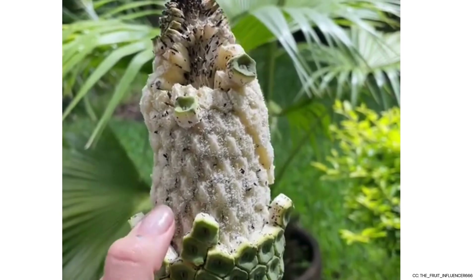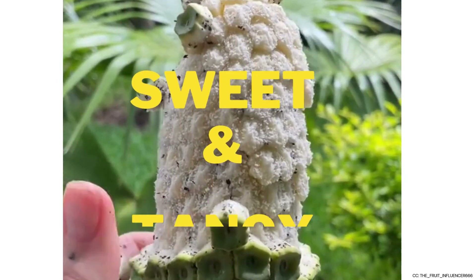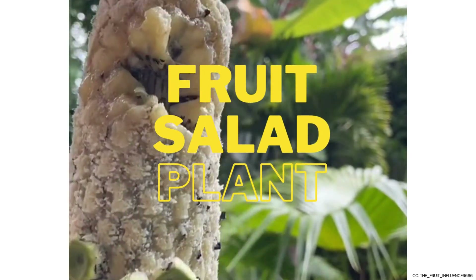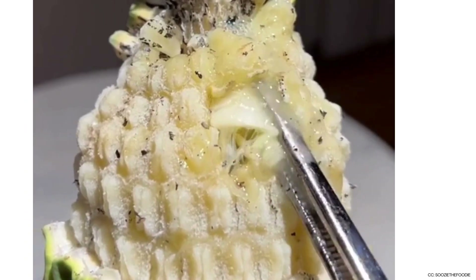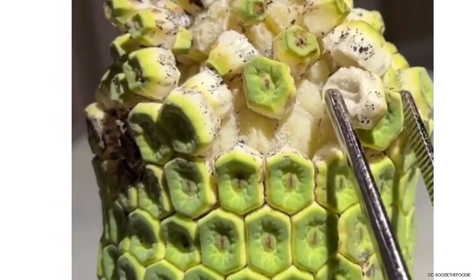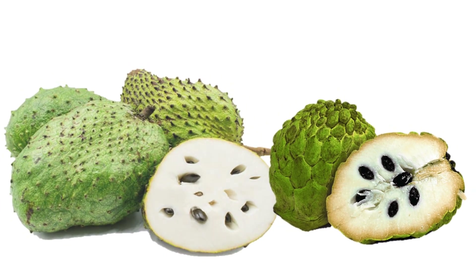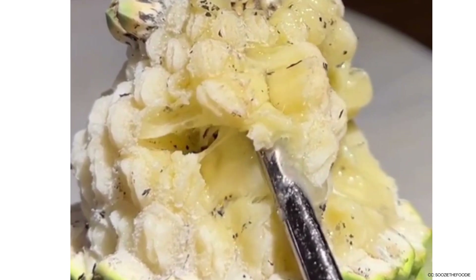What does it actually taste like? Many people say the Monstera fruit is like a tropical flavor explosion. When ripe, the flesh has a sweet and tangy flavor. It's called the fruit salad plant because it tastes like a mix of tropical fruits — think pineapple, banana, and mango all in one bite. Others say it tastes like mango and strawberry, with a rich creamy texture paired with a fresh juicy burst. If you've ever tasted soursop or cherimoya, it's also a bit similar — creamy and melts in your mouth.